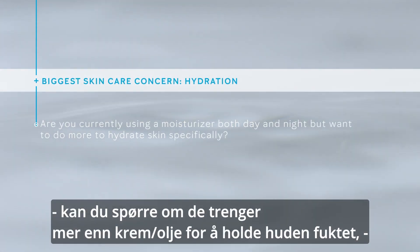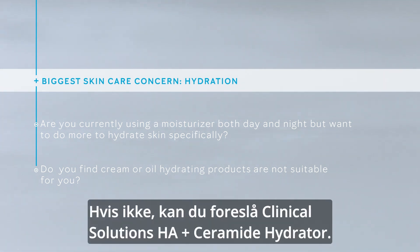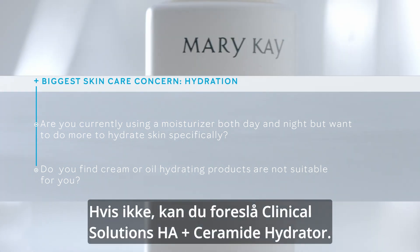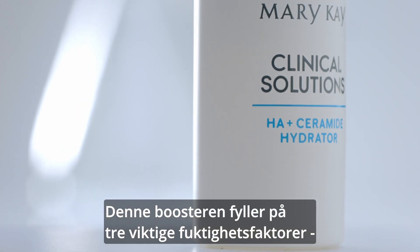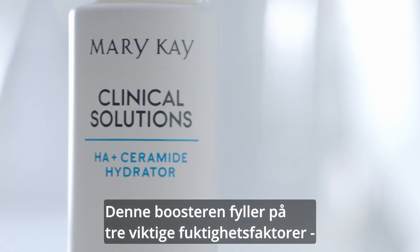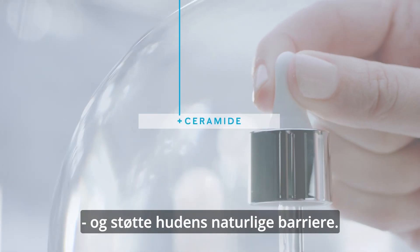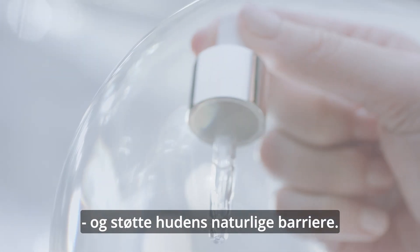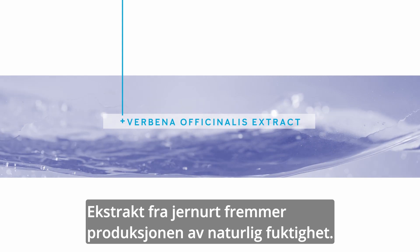If your customer's main concern is hydration, you can ask about whether they need more than their moisturizer to hydrate their skin, or if their current creams and oils don't seem to be a good fit for them. If that's the case, you can suggest Mary Kay Clinical Solutions HA Plus Ceramide Hydrator. This moisturizing booster replenishes three critical hydration factors and supports skin's barrier. Two forms of hyaluronic acid take a dual-action approach to combating dry skin. Ceramide helps improve skin hydration and support normal barrier function, and Verbena Officinalis Extract supports skin's natural production of natural moisturizing factor.